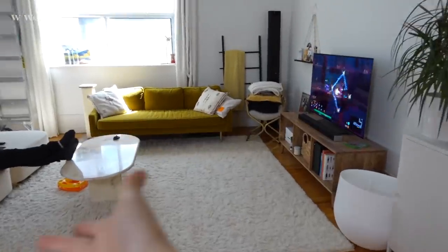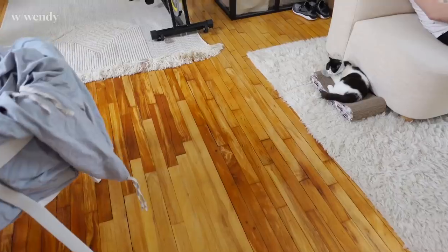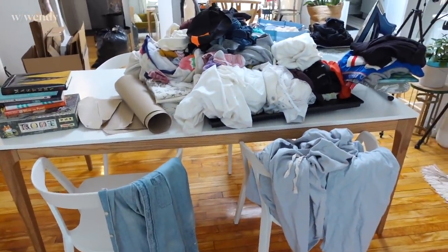Finally, our living room space is somewhat manageable. This right here is Sokwa's little resting corner when she wants to be with us in the living room. I obviously still have to do the laundry situation that was over here.